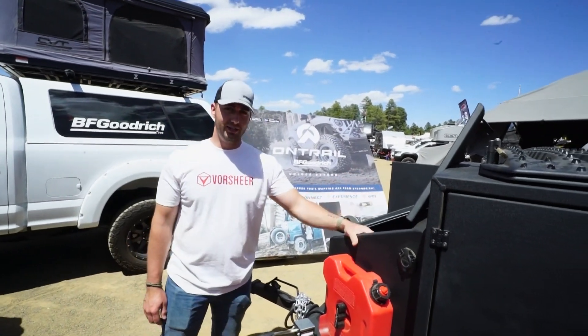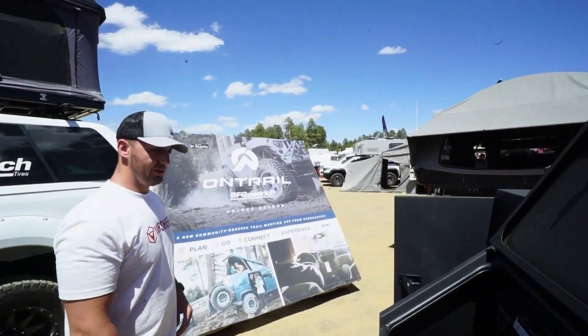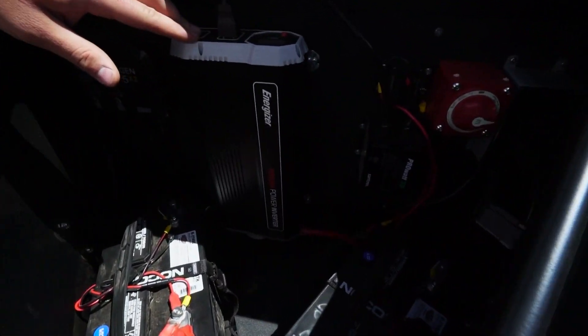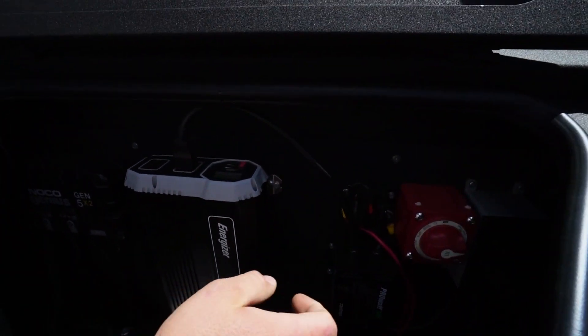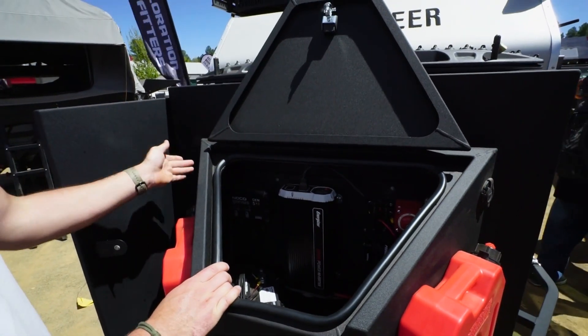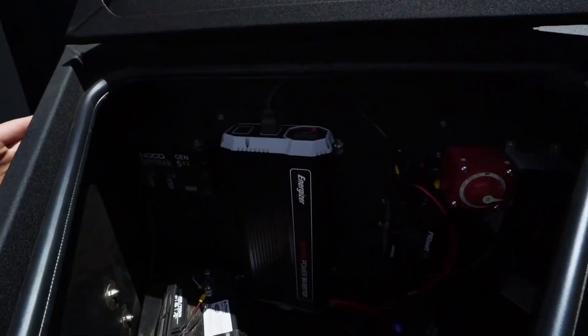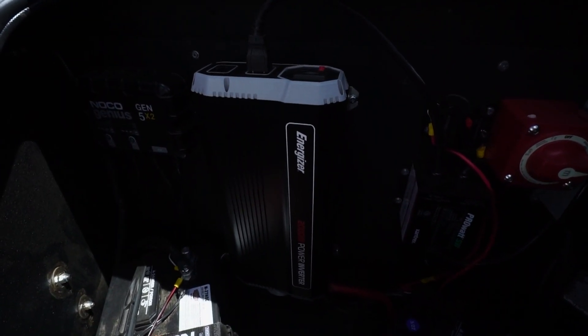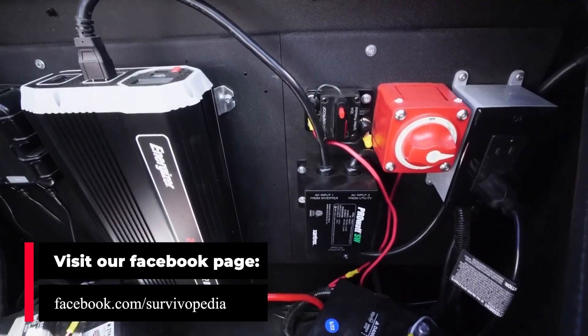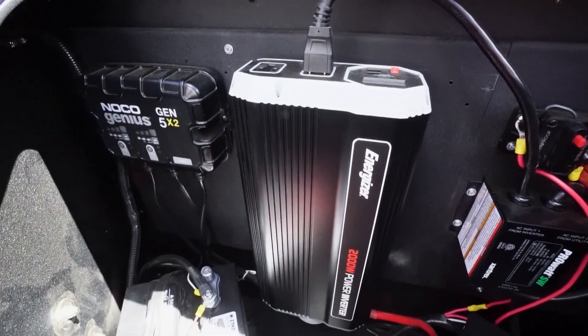Right up here is the power station. There are two deep-cycle marine-grade batteries, a 2,000-watt inverter, an auto transfer switch for managing shore power, and a battery control charger. And then this is the solar we've been talking about — it plugs in right here on the side of the box. That's what's going to allow you to keep that 12-volt pump going, keep the fridge going, and keep the fan going in a sustainment scenario.